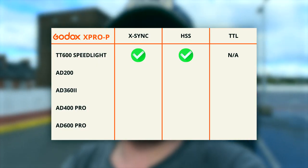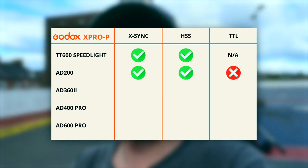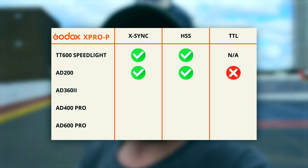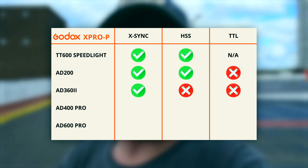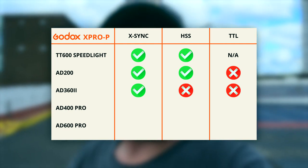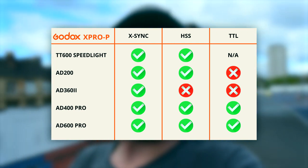We've just done a test with all the Godox lights we brought. With the TT600 speedlight we get high-speed sync but no TTL, because it doesn't do TTL. On the AD200 we got high-speed sync, no TTL. On the AD360 Mark II we got no TTL, no high-speed sync, but it would fire below the sync speed. On the AD400 Pro and AD600 Pro we got full TTL and full high-speed sync — complete capability with the Pentax trigger.